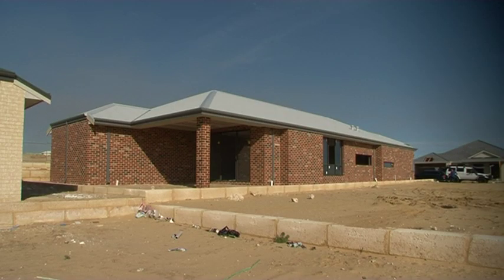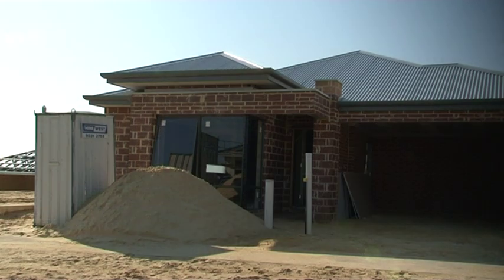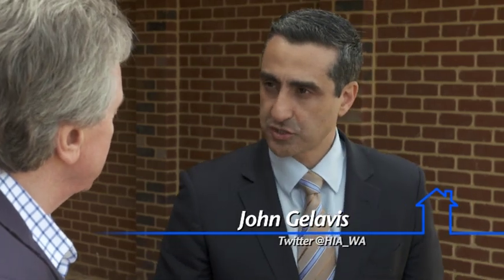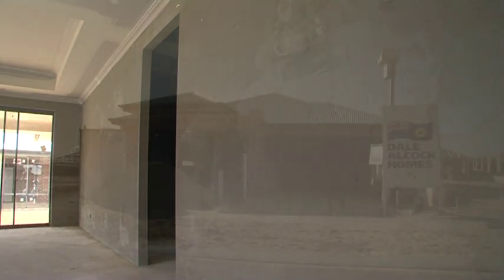Yeah, going really well Alan. As you can see we're at lock-up stage — the roof's on and the brickwork's up, which is a really exciting phase for this particular project. You'll be speaking with Cameron Laid from Dale Orcock Homes later on in the show. The HIA is really excited because we're getting close to the time where we can hand a significant contribution back to Beyond Blue, who have partnered with us in this project.